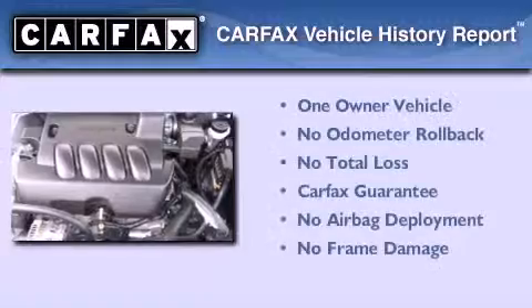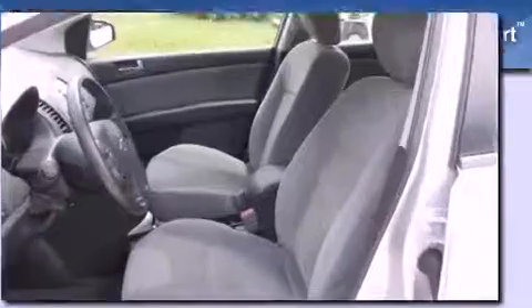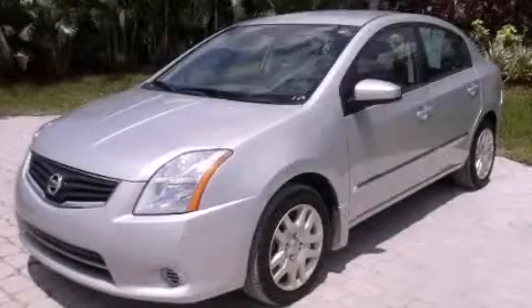This Nissan has had only one owner, and it qualifies for the Carfax buy-back guarantee. Contact us today and schedule your opportunity to see this vehicle in person.